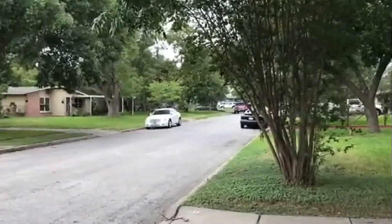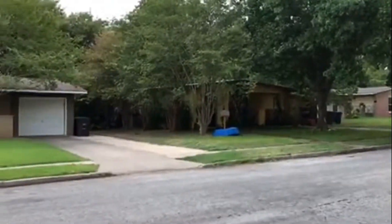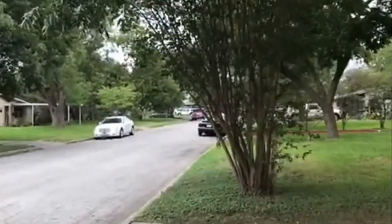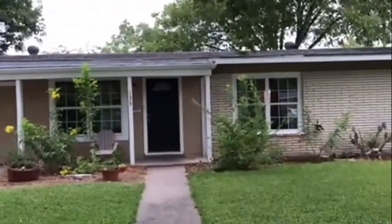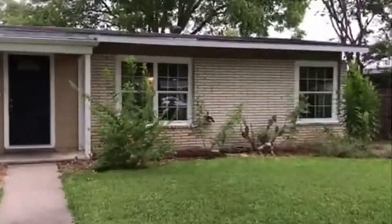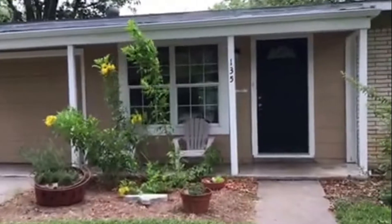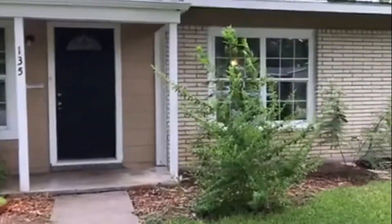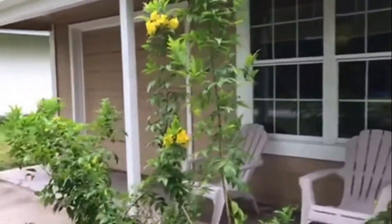As you can see, mature trees throughout. This home has lovely hardwood floors throughout, all appliances, and a front covered porch for those lovely days you want to sit out and get a breeze, like today. Let's go in and see the home.